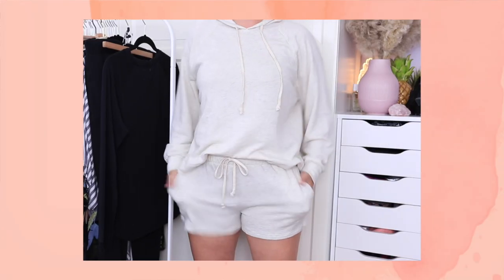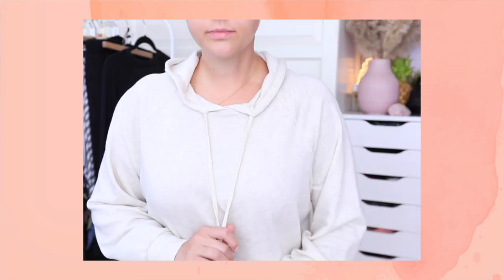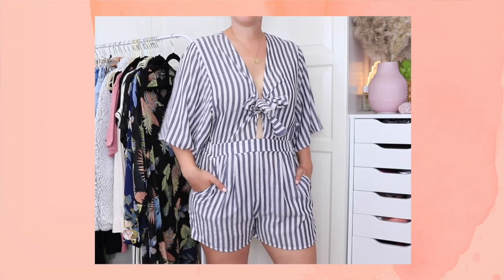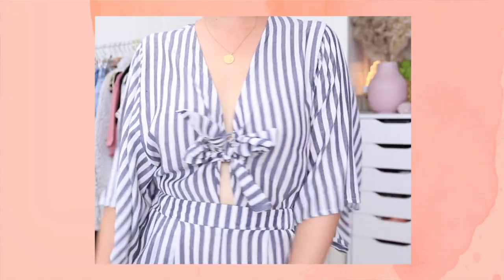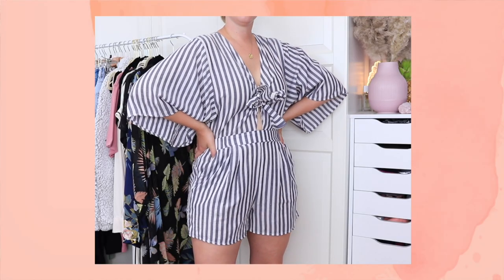A big trend right now is matching loungewear sets, and Vici has quite a few. I got this style in like an oatmeal color — really like this color. Like I said, there are so many options on their website right now. I also got a romper because I love rompers so much. Vici does have a lot of cute rompers and this one fit so freaking well. This is just the perfect summer beachy romper — it is 100% cotton, super soft.